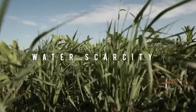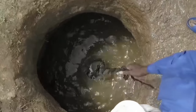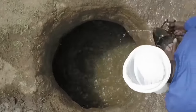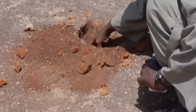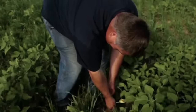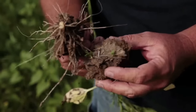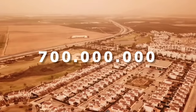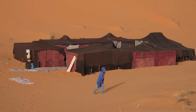Water scarcity is the gap between the demand for water and its supply. In drylands, there is a high demand for water despite there being a lack of supply. Water scarcity is set to affect between 1 to 2 billion people. It is estimated that nearly half of the world's population in 2030 will be living in areas of high water stress, and it could displace up to 700 million people.